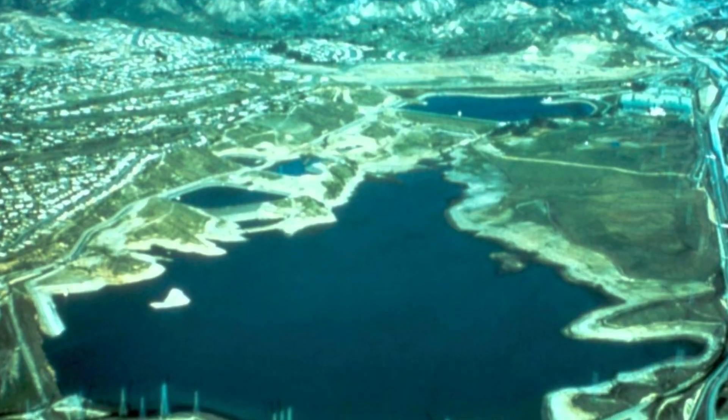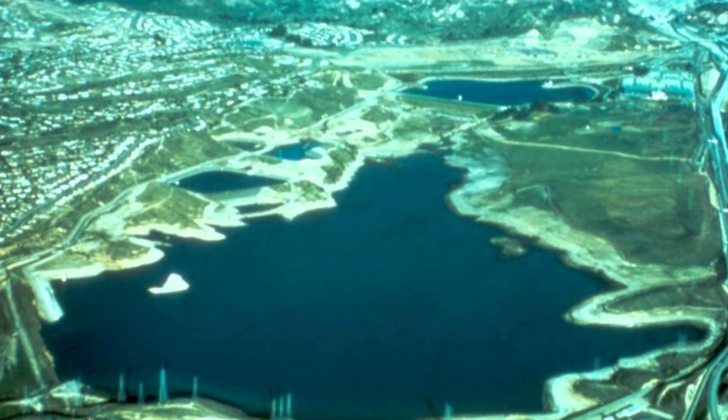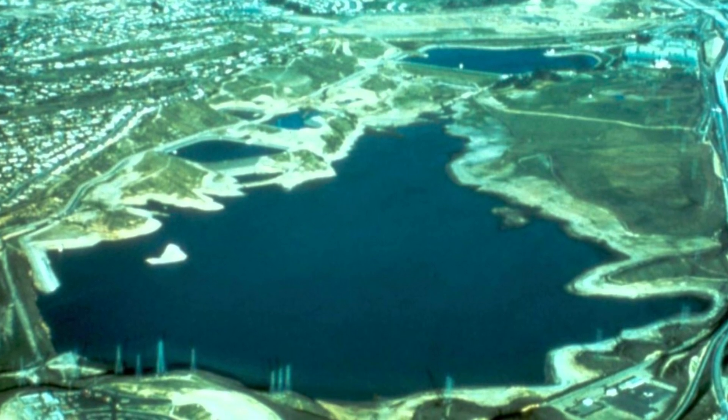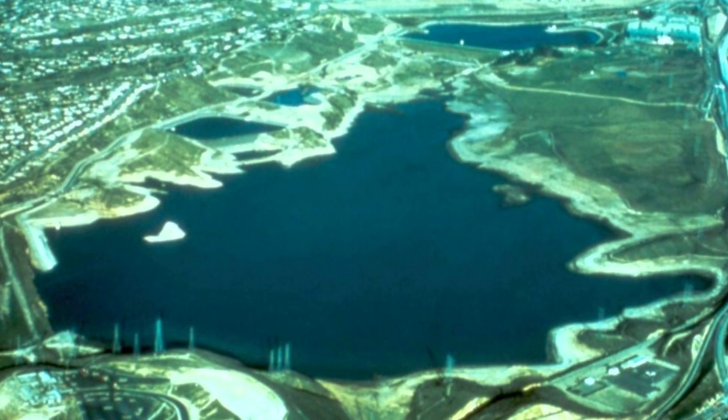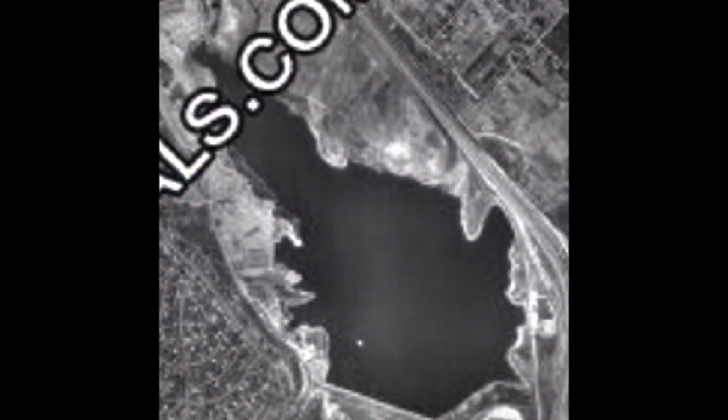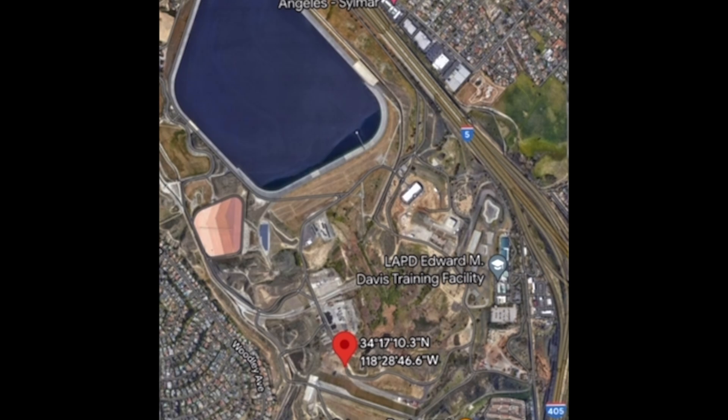The Van Norman Dams, also known as the San Fernando Dams, were located at the end of the Los Angeles Aqueduct, also called the Terminus. Here's what the reservoir looked like prior to 1970, and here's what they look like today.